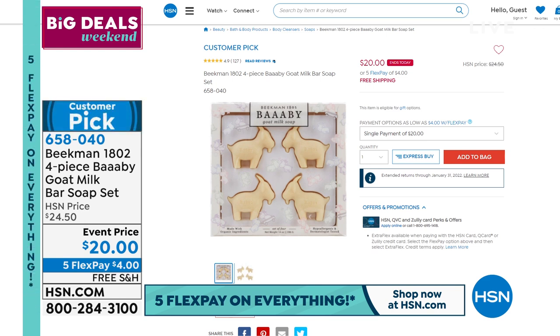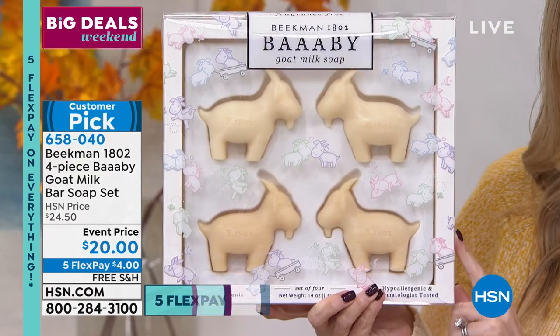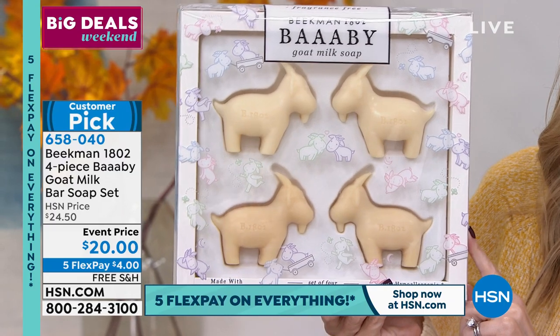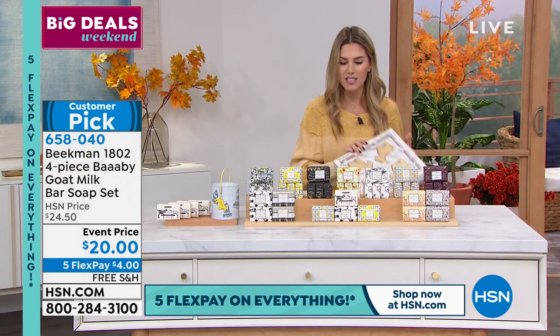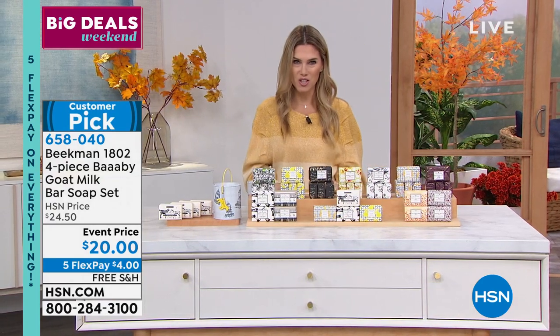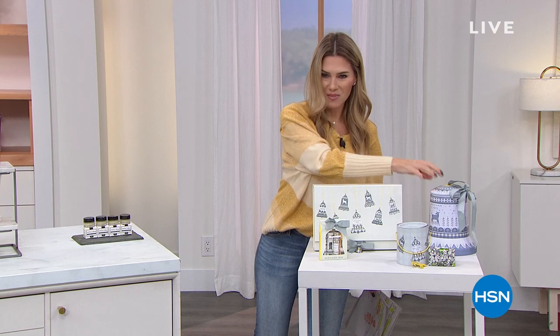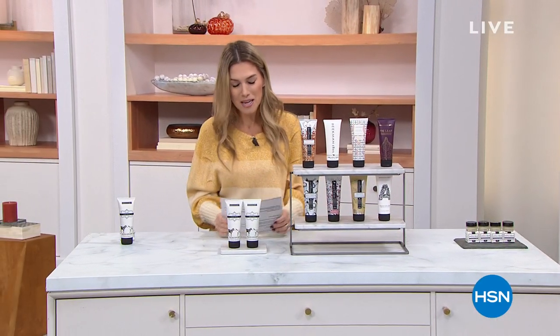We have something very special for the baby in your life — the Goat Milk Bar of Soap in a four pack, specially formulated for the most sensitive baby skin. A customer pick with 127 reviews. $4 gets it home on a FlexPay special event price with free shipping and handling. If you know a new mom, this would be such a beautiful gift — HSN Clean Beauty you can put onto a baby's skin with complete confidence. We've also got lip balms and something in that mysterious box with 180 items — stay tuned.